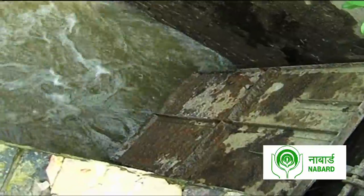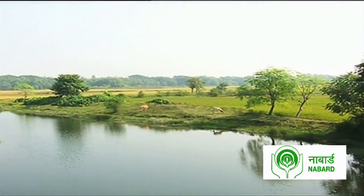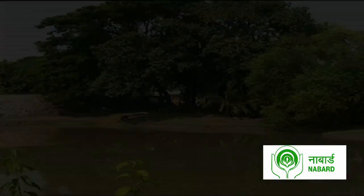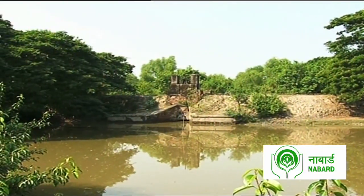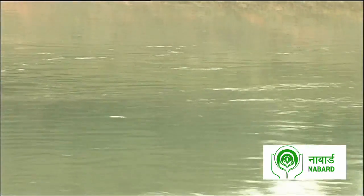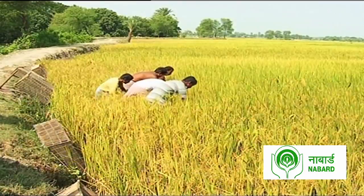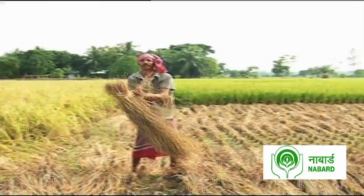This dam allows collection of excess rainwater from paddy fields between July and September. The collected water can then be used by farmers for irrigation of crops during the kharif season. The construction of these check dam canals is able to control the flow of fresh water and salt water, making a huge impact on the farmers' lives, as they are now able to raise multiple crops throughout the year.